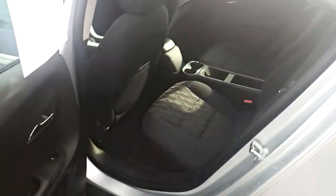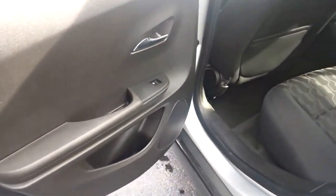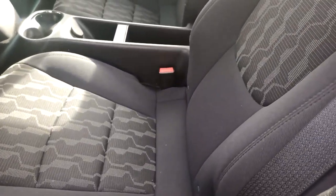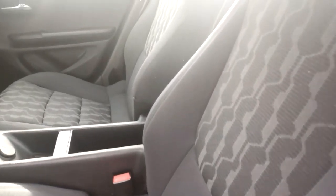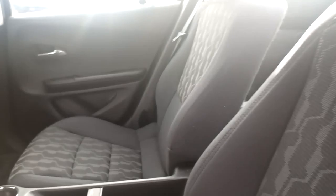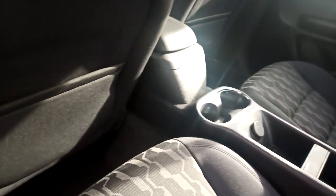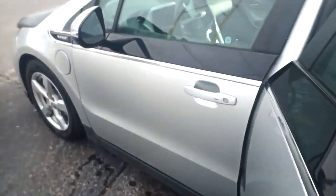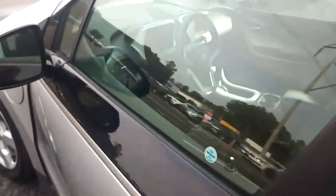The interior is in impeccable condition. There's no rips, no tears, no funky odors, no evidence of pet hair, no evidence of smoking. It's just really, really clean overall.